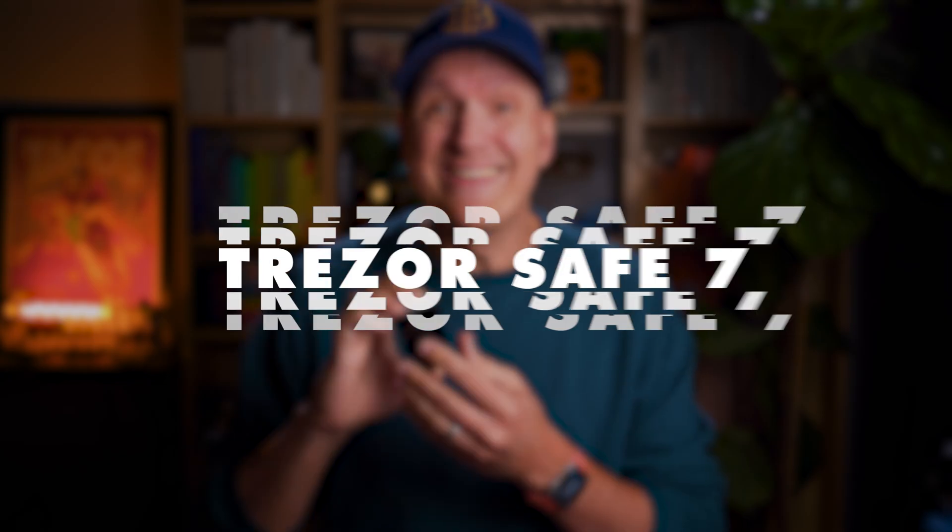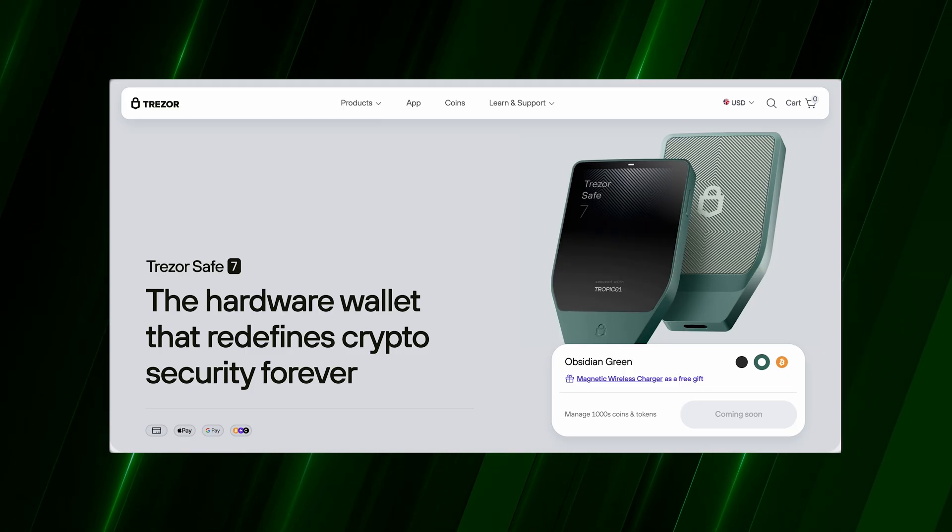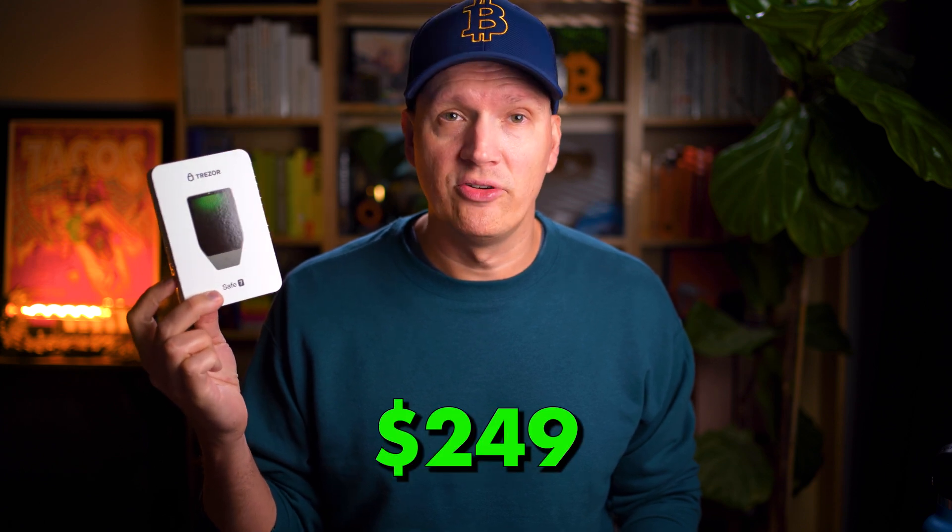What exactly is the Safe7? Let's quickly run through the basics first. Trezor is calling it their most advanced wallet yet, and I do tend to agree. It is positioned as a premium device, coming in at $249. And right off the bat, you can tell that this is different than their previous models.